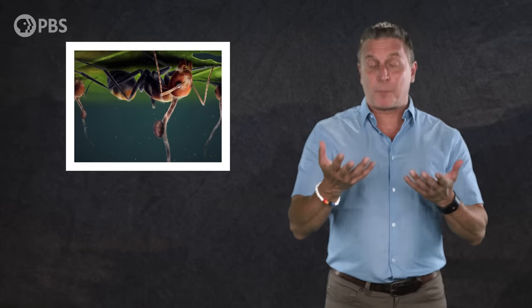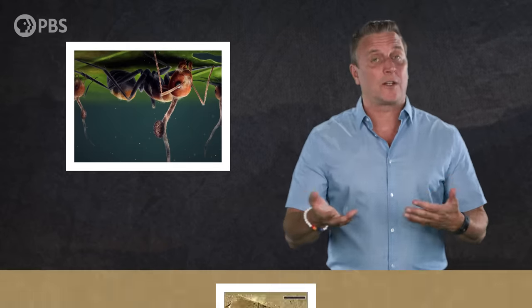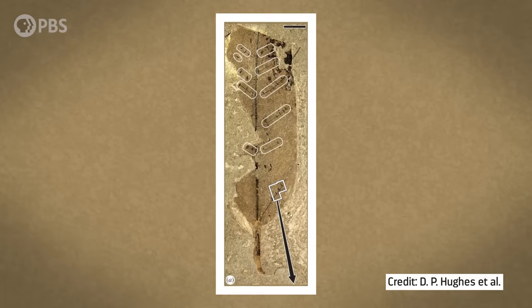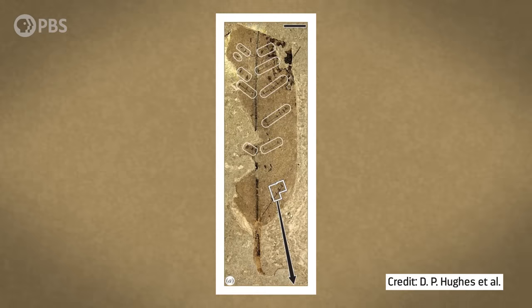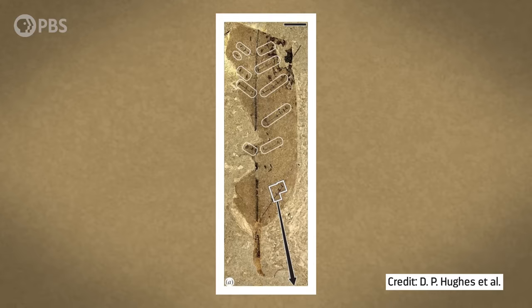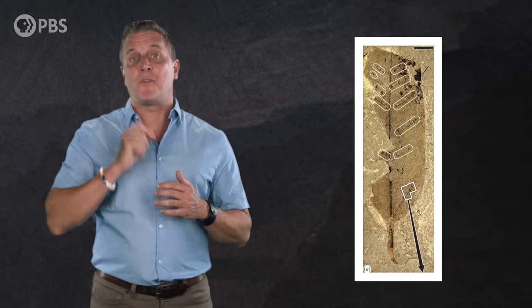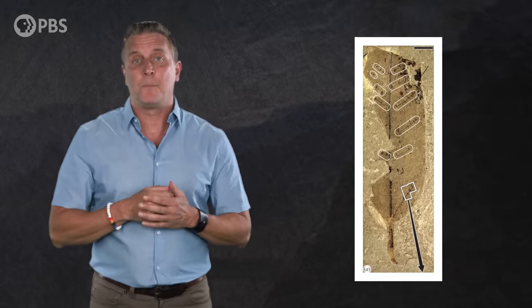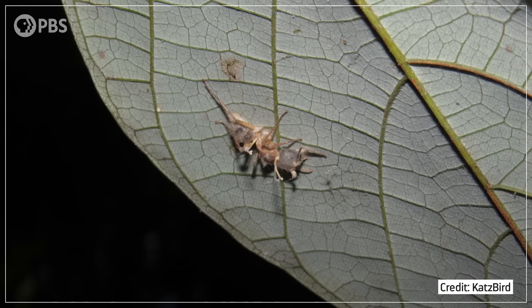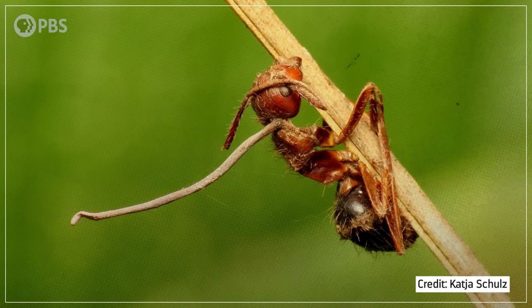Soon, the fungus sprouted, probably from their heads, releasing spores to infect new hosts and continue the cycle. All that was left behind were the marks on that ancient leaf. It fossilized and was published in 2011, complete with the distinctive death grip scars. This single fossil leaf is the oldest known evidence of zombified ants, which still exist today. Modern zombie ants even perform the exact same death grip behavior — something healthy ants never do. So we know that this creepy capability to manipulate behavior is ancient.